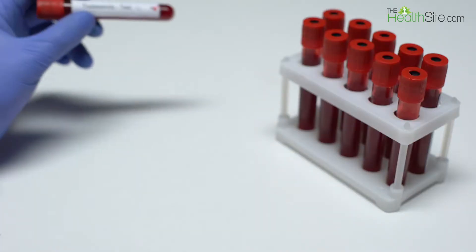Thalassemia is a genetic disorder, so there is no environmental cause or exposure which causes it. It is because of mutations already present in the parents. If both parents are carriers of the thalassemia gene, there is a 25% — one in four — chance that the child will have thalassemia major.